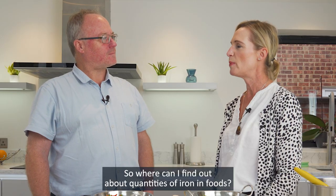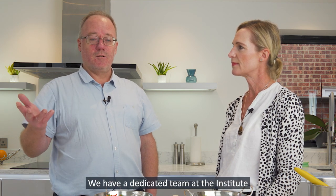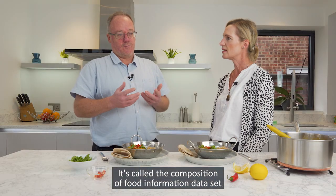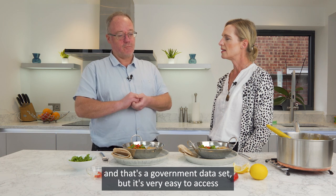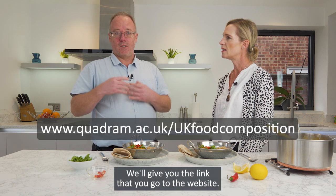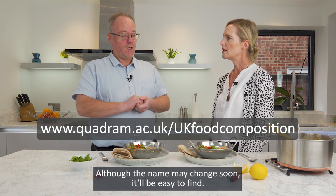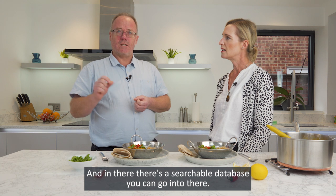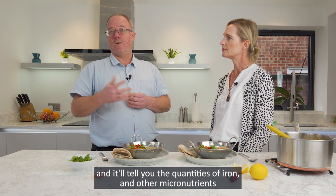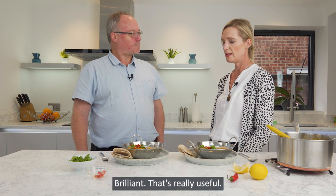So where can I find out about quantities of iron in foods? It's very easy — we have a dedicated team at the Institute responsible for putting together that data for the UK. It's called the Composition of Food information dataset, and it's a government dataset. You can access it through the Quadram Institute Bioscience website. You look for the food data banks team, go into the searchable database, put in the food you're interested in, and it'll tell you the quantities of iron, other micronutrients, and things like protein, fat, and carbohydrates as well.